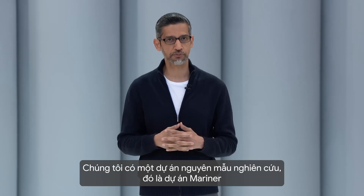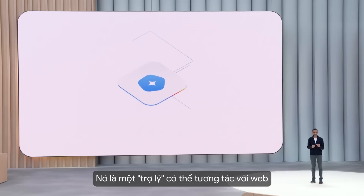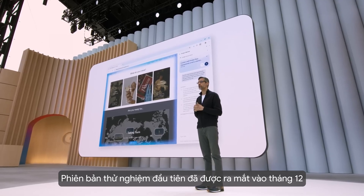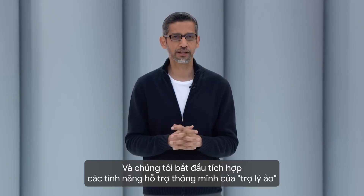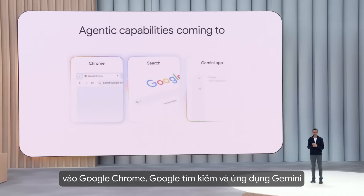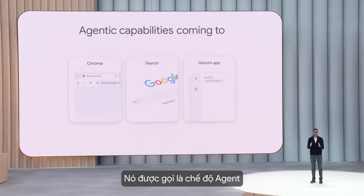A research prototype called Project Mariner — it's an agent that can interact with the web and get stuff done. We released it as an early research prototype in December and we've made a lot of progress since. We are starting to bring agentic capabilities to Chrome, Search, and the Gemini app. We call it agent mode.